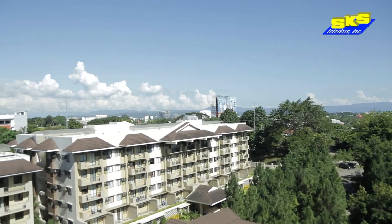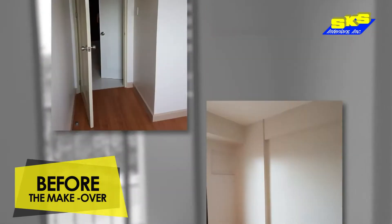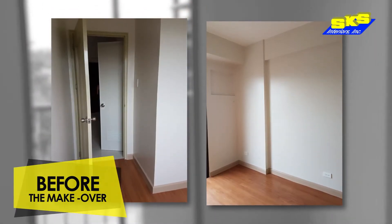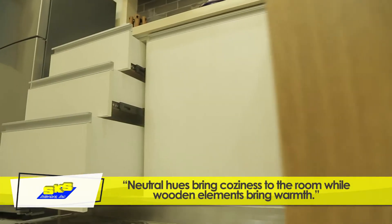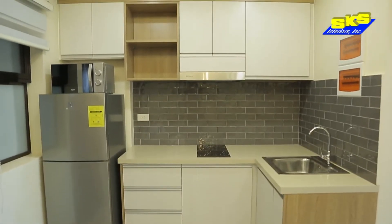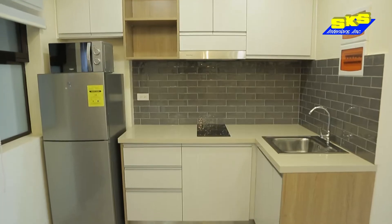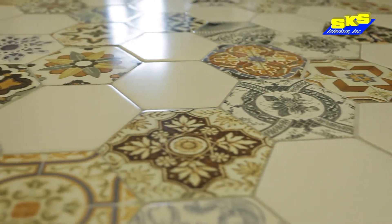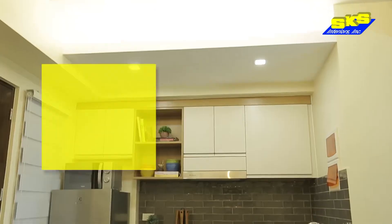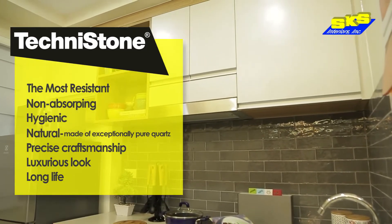This is how the condo looked like before the fit out. So here's what we did. For the kitchen, we took out the existing unit and replaced it with a two-toned modular cabinetry from SKS. We chose gray subway tiles for the backsplash for a classic look and to draw attention to the intricately designed Machuca floor tiles. These Machuca-designed Spanish tiles add a visual interest to the space. We replaced the old countertop with a perfect kitchen worktop made from the best-quality imported quartz.